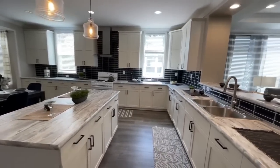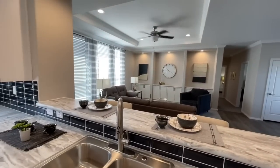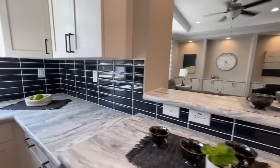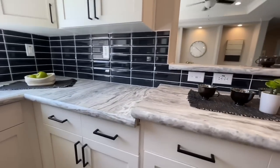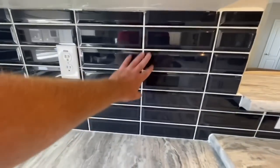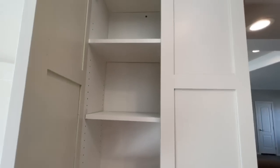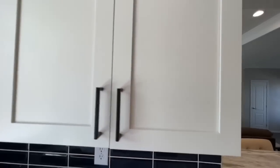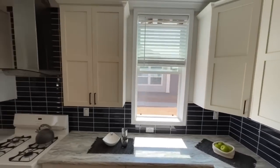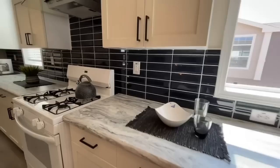Coming around the corner into the kitchen itself — gorgeous. Your kitchen sink does look out over into your living room. Coming down the counter even more, it kind of drops down. It has this beautiful navy blue tile backsplash. Really nice, almost like a cream colored cabinet, and they go almost all the way up to the ceiling.